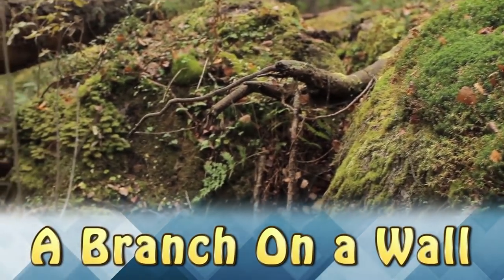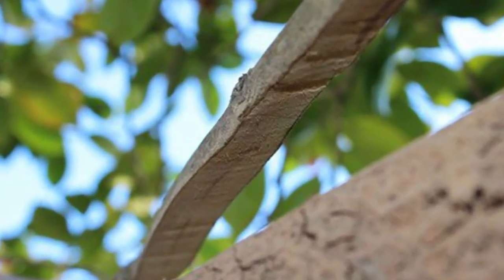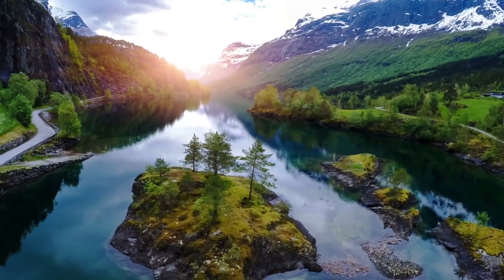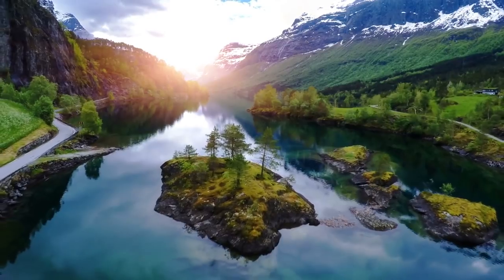A Branch on a Wall. For years, this branch has been growing on this wall. Over time, it has completely flattened the branch, making it look like pressure-treated wood. This is an example of what time can do to a force as strong as Mother Nature. Subscribe for more!